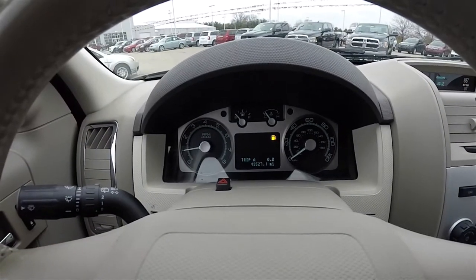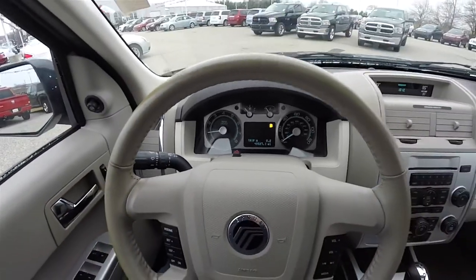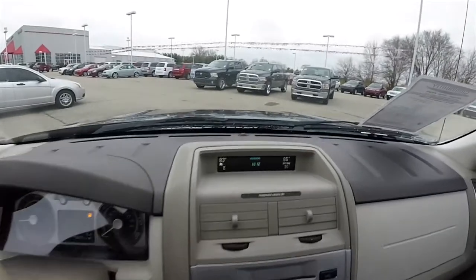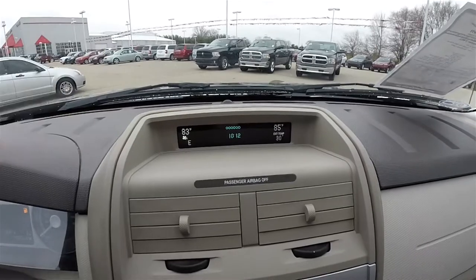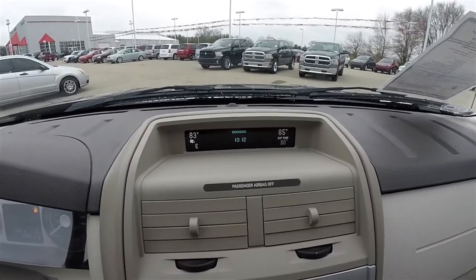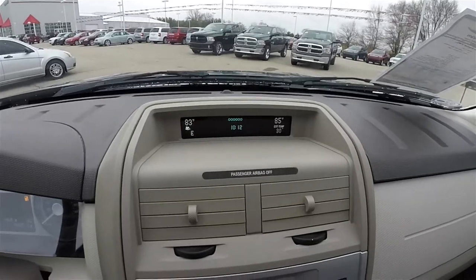This vehicle currently has 43,527 miles on it. Moving down the center stack, you have your upper display screen that shows driver and passenger dual temperature displays, fan speed, compass, exterior temperature display, and audio data.